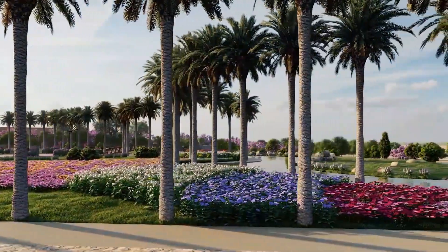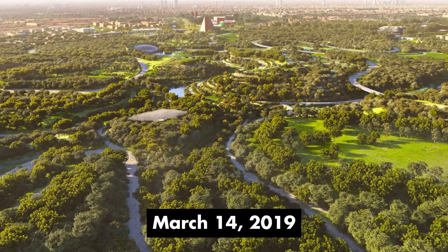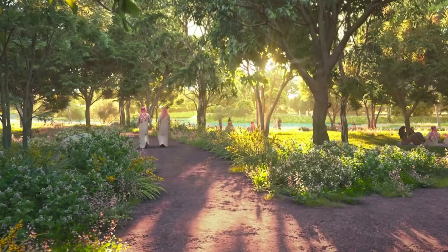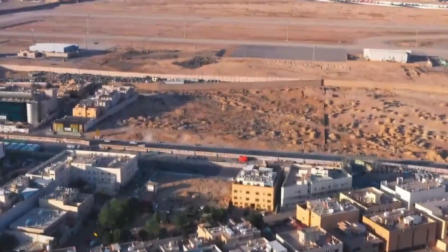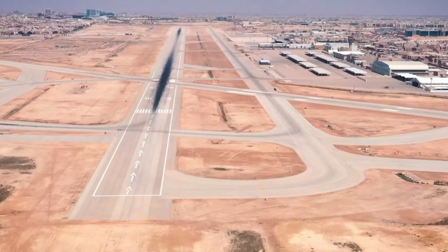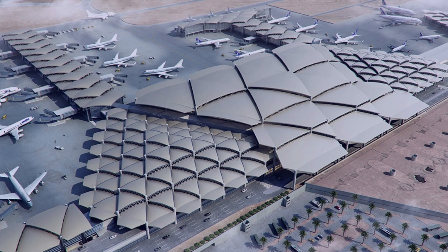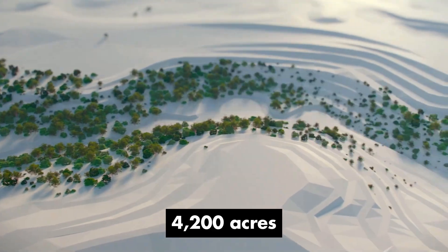Announced on March 14, 2019, by King Salman bin Abdulaziz as a key element of the Riyadh Vision 2030 initiative, King Salman Park stands as a monumental project. Located 31 miles from King Khaled International Airport on the grounds of the old Riyadh Airport, the park covers 4,200 acres.